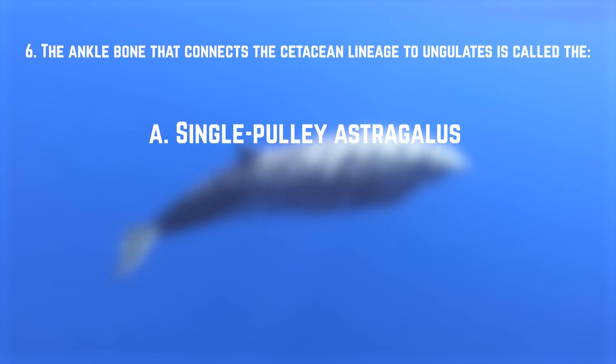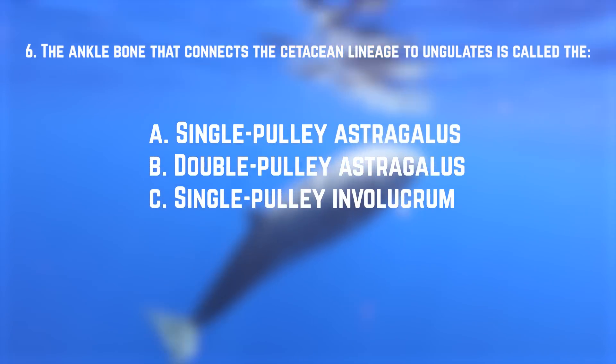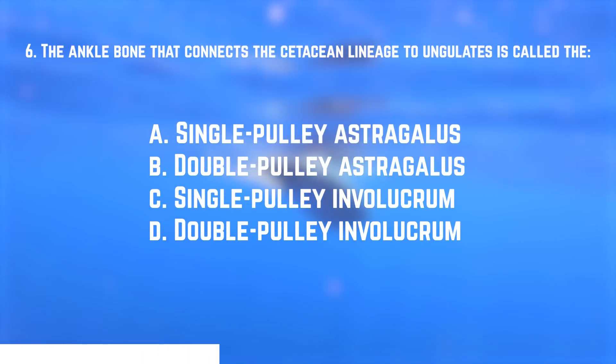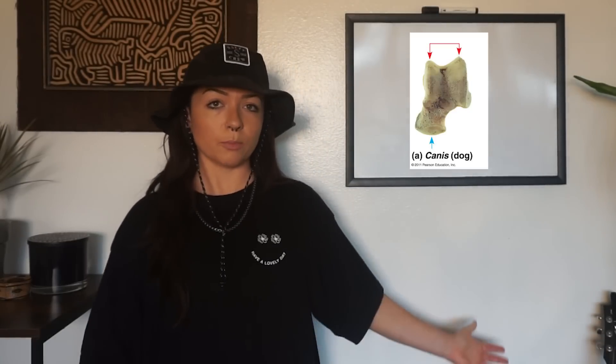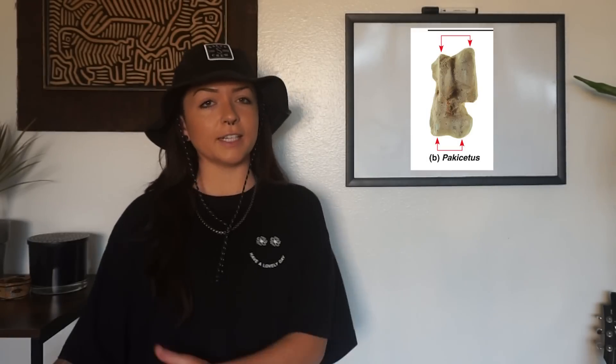Number six: the ankle bone that connects the cetacean lineage to ungulates is called what? A. Single pulley astragalus. B. Double pulley astragalus. C. Single pulley involucrum. Or D. Double pulley involucrum. The answer is B — the double pulley astragalus. Most mammals have a single pulley astragalus, while ungulates uniquely have the double pulley astragalus — and the cetacean lineage shares this. The involucrum was the ear bone connecting prehistoric transitional fossils to modern cetaceans.